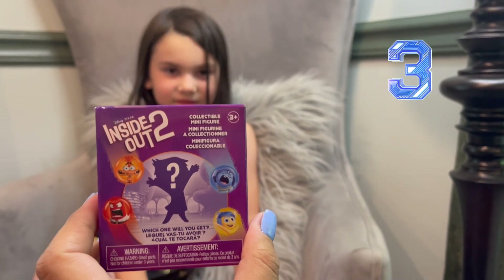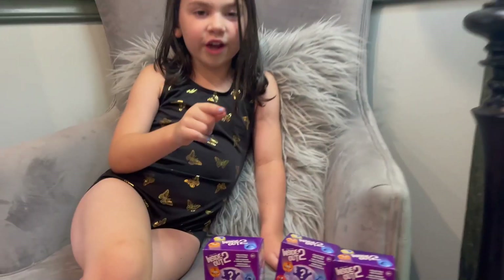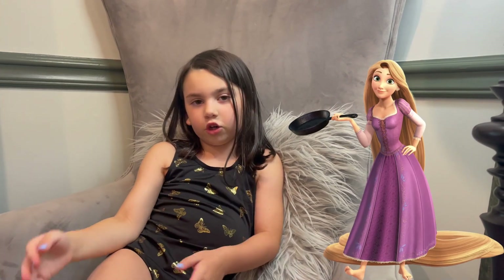We have three of them to open for you guys, so let's see who we get. Did you know that I recently learned how to go down the pool slide all by myself? And I have jumped in the pool on the eggs for real, and I know how to do a pencil and a tuck jump.